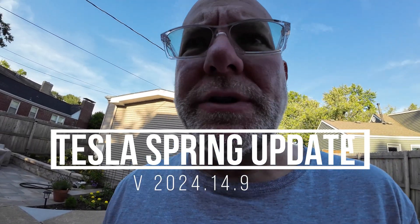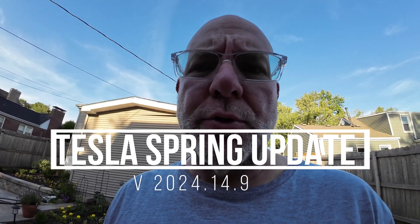Recently there was word that consumers on 12.3.6 who were waiting for 12.4.1 are facing a delay, so Tesla is going to push everybody to the latest branch of the software to give them the full spring update. Let's go take a look.